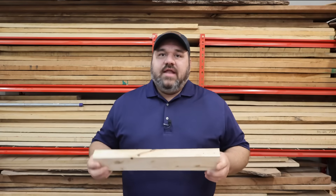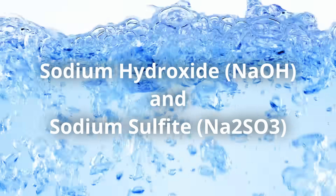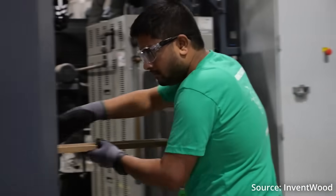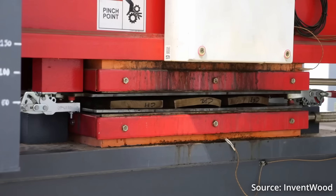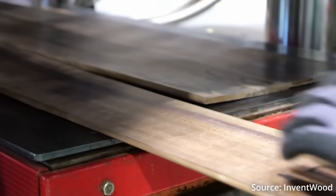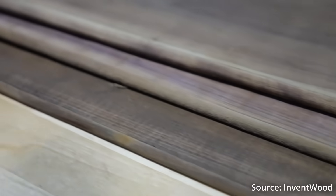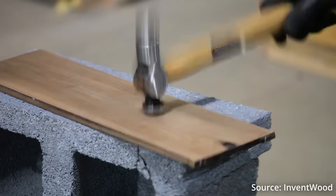The way that Superwood is made is by taking a piece of wood and first boiling it in a chemical solution of sodium hydroxide and sodium sulfite. This partially removes the lignin and hemicellulose but largely leaves the wood's cellulose intact. From there, they take the treated wood and compress it until its cell walls collapse. The compression continues while the wood is gently heated, and the heat together with the pressure forms chemical bonds between the atoms in the wood and adjacent nanofibers of cellulose. That process greatly strengthens the wood, turning it into something lighter than steel and twice as strong.